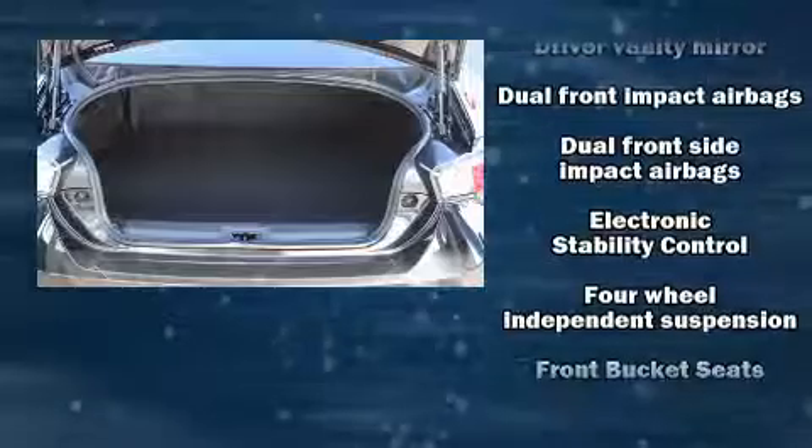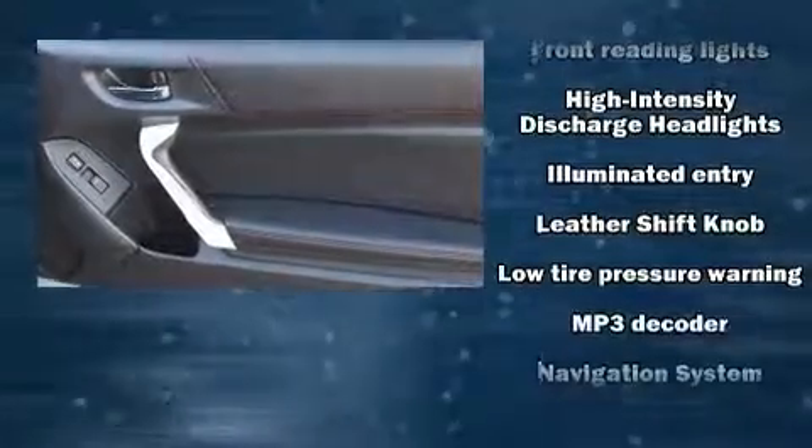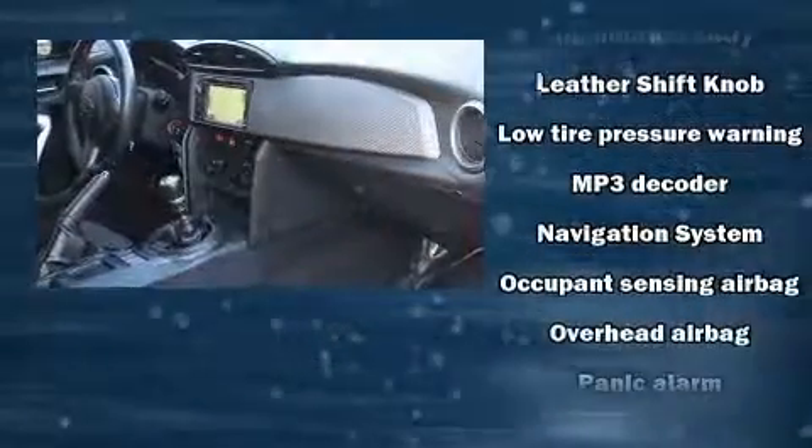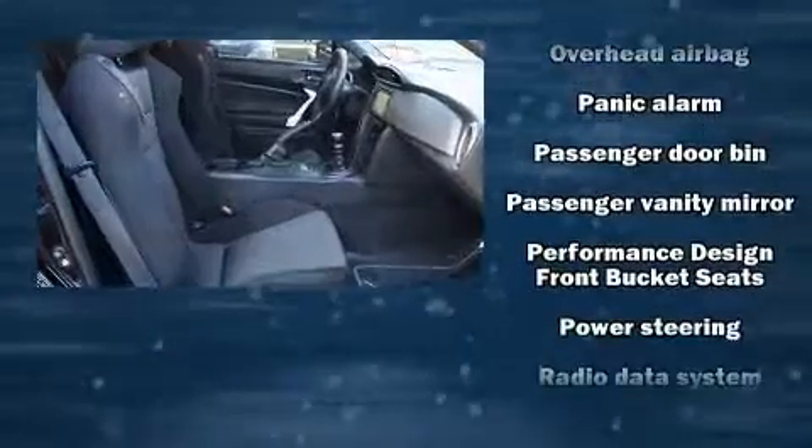Subaru ensures the safety and security of its passengers with equipment such as head curtain airbags, front side impact airbags, traction control, brake assist, a panic alarm, and four-wheel disc brakes with ABS.